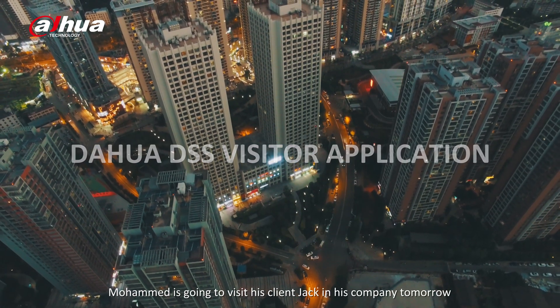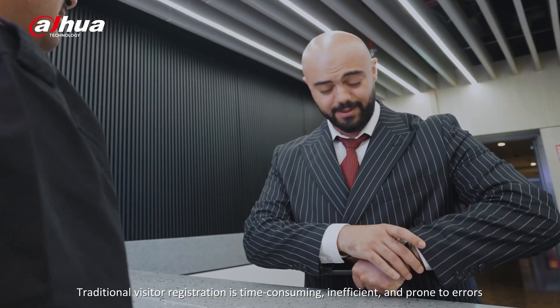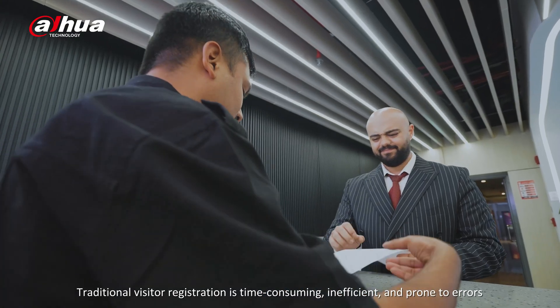Mohamed is going to visit his client Jack and his company tomorrow. Traditional visitor registration is time-consuming, inefficient, and prone to errors.